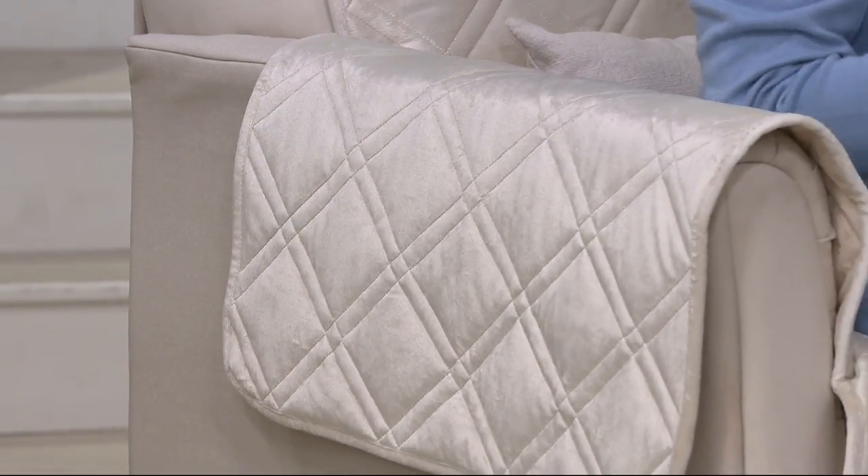So what does that mean? That means that all those muddy paws, those spilled drinks, all that stuff you have on you when you're working out in the summer — it does not go onto your furniture, which is really important.